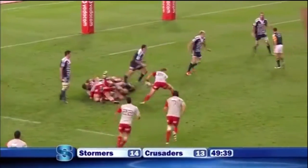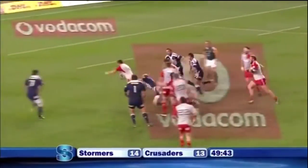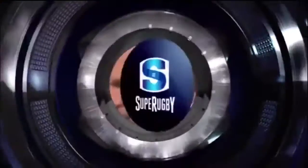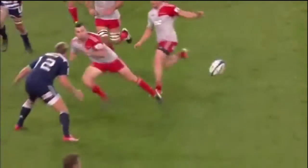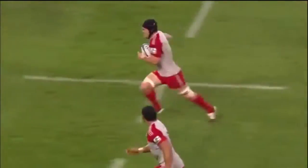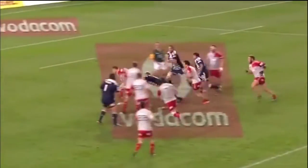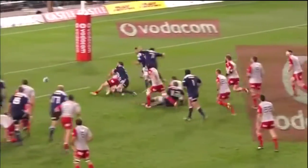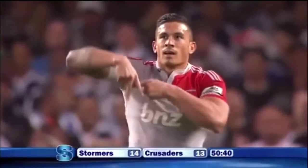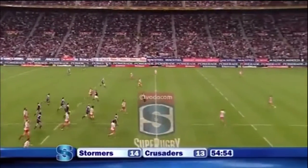Yes, Sonny Bill Williams — and his offloads. This guy's just unbelievable. Some of the little offloads that he's doing — that ball to Nonu Todd, brilliant. This one here is almost ridiculous — sidestep, looking, looking, bang, there it comes.